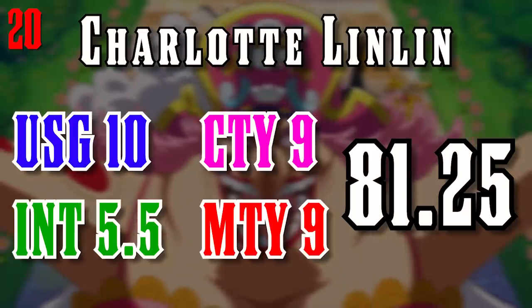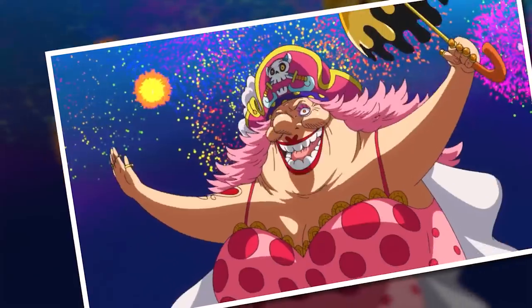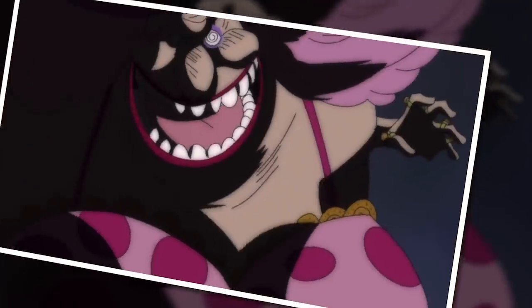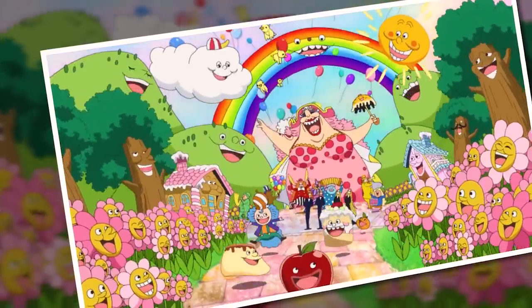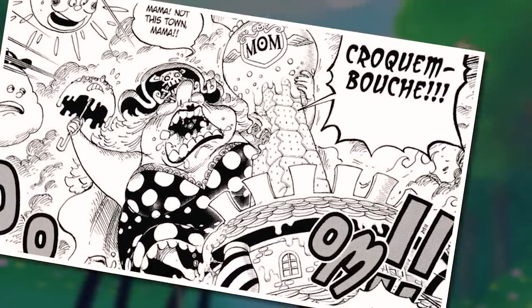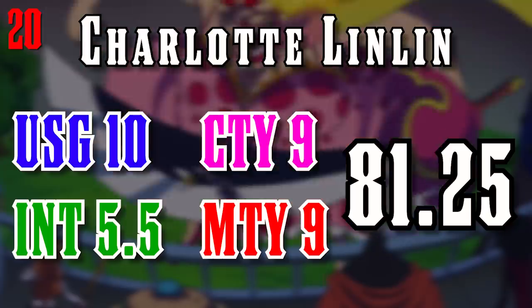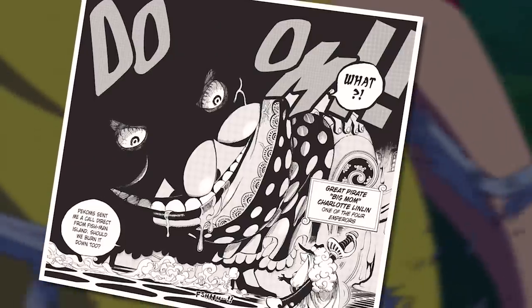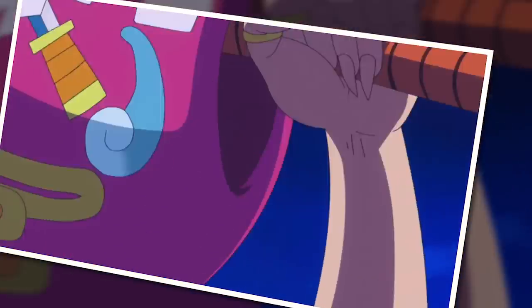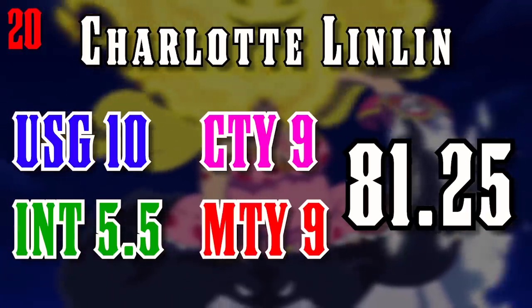Let's begin this crazy exploration with our 20th best Devil Fruit user in the series, Charlotte Lin Lin. As an emperor of the sea, it's very difficult to grant her anything less than a 10 for usage, because the Sora Sora no Mi is a perfect ability to create and maintain a terrifying Disney empire, as well as amplify Lin Lin's already monstrous physical power. She's also incredibly creative with her soul manipulation, given her childlike imagination. She only loses points in mastery because Lin Lin is not a confirmed awakened Devil Fruit user. What does let Lin Lin down pretty massively is obviously intelligence — Big Mom is a lot smarter than many people give her credit for, but not that much smarter. She will often not use her abilities in the most intelligent of ways, more likely wielding her power dictated by emotion alone, and that factor alone is enough to sink her all the way down to number 20.